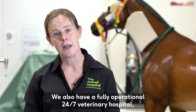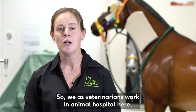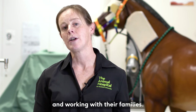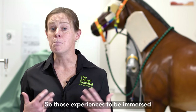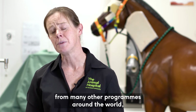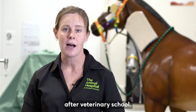We also have a fully operational 24/7 veterinary hospital that's a teaching laboratory for our students. We as veterinarians work in the animal hospital alongside students, treating patients and working with their families. Those experiences of being immersed in the profession as a student really set our degree apart and prepare our students for success from the first day they enter practice after veterinary school.